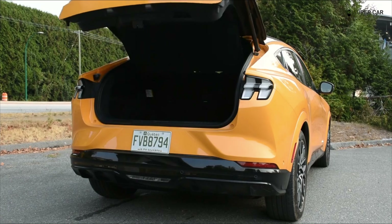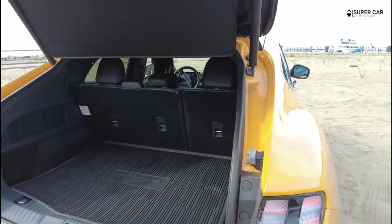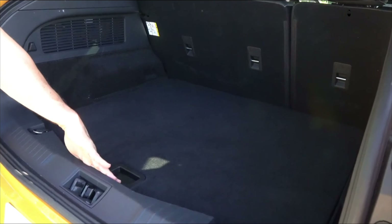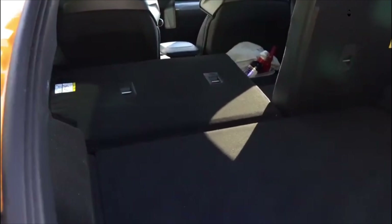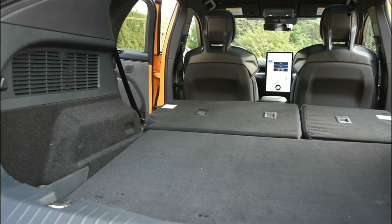At the front, the two-level console offers lots of storage options for your personal belongings and makes the front cabin look more spacious. The side door pockets are of a decent width but short in height. The wireless charging pad in front of the cup holder looks like it can hold two phones, but it's actually only big enough for one. The child safety seat anchor point is located behind the gap in the back of the seat. They don't look like Euro-style ISOFIX anchors, but provide okay access.